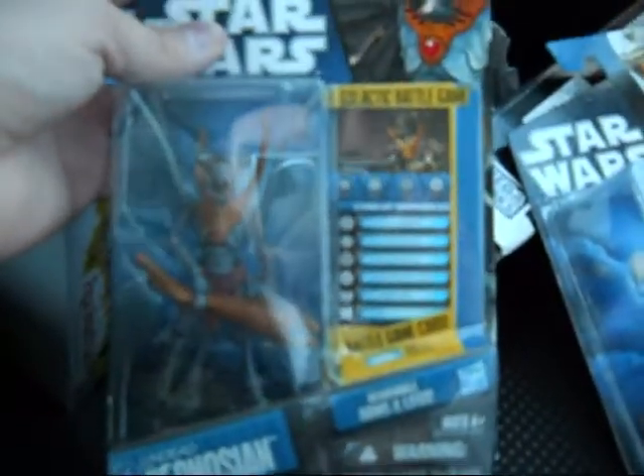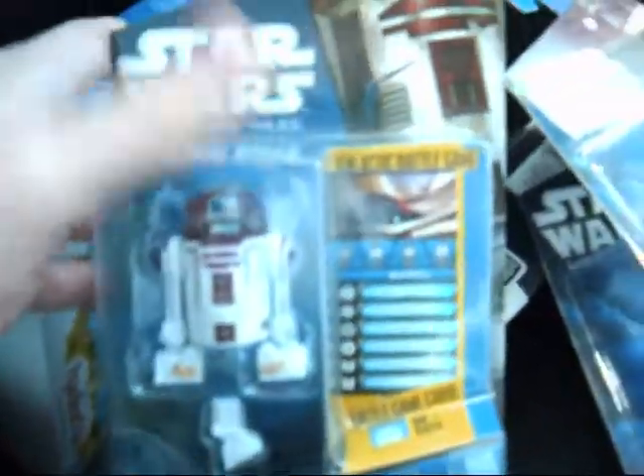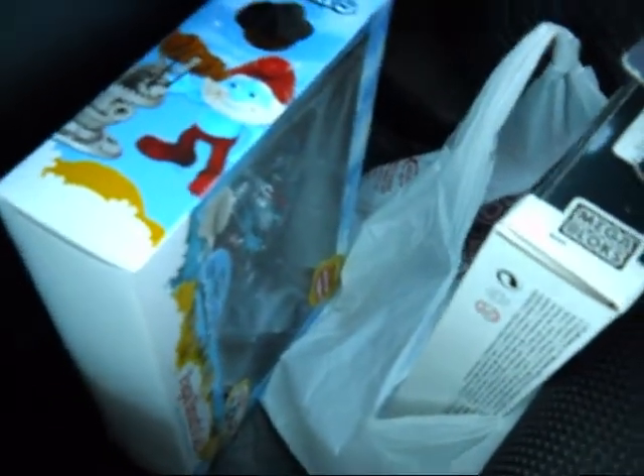I got the Undead Geonosian, which I was really wanting — I had never seen it before in stores locally. Then I got R4-P17, a cool figure. That would be Obi-Wan's R2 unit. I have not found Ahsoka's yet.